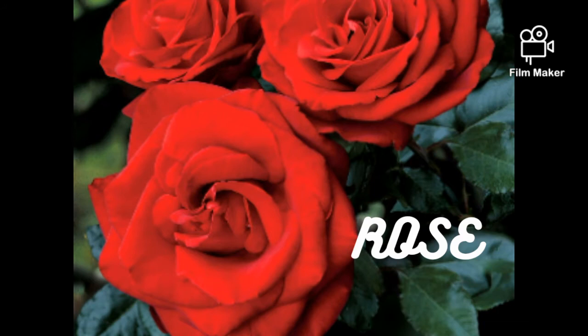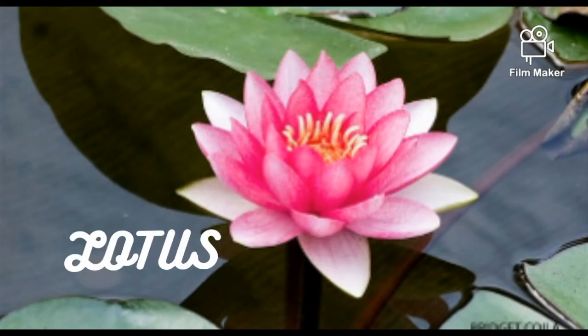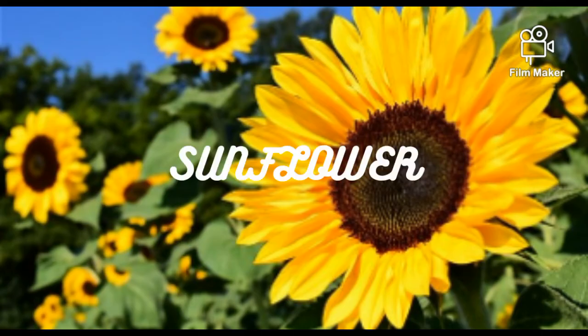white, orange, and many more colors. This is lotus — it grows in muddy water and it is a very beautiful flower. This is sunflower — it comes in yellow color and it is also a very beautiful flower. It always faces the sun.